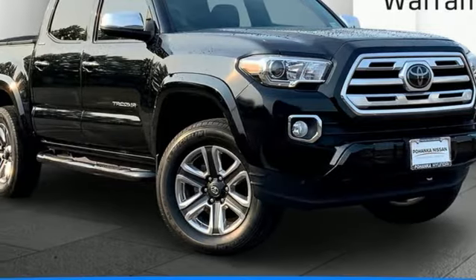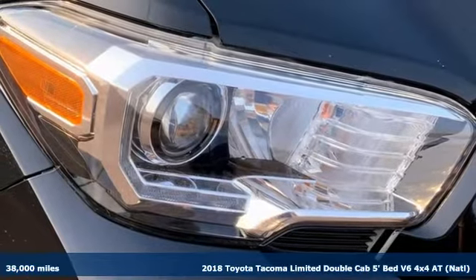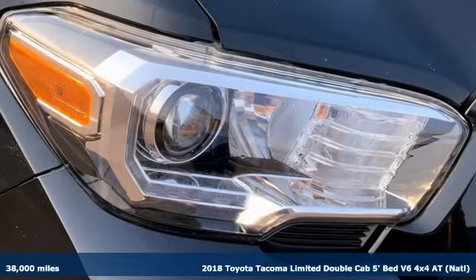Here's a 2018 Toyota Tacoma. Giving you more of everything you want, Tacoma is one unstoppable package.